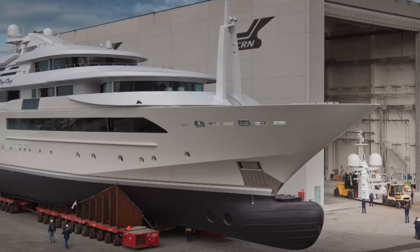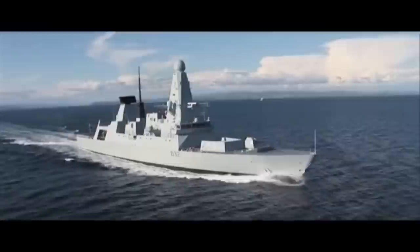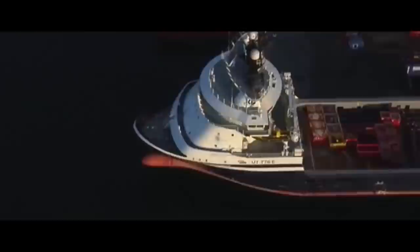Over the years I've worked for shipyards in Germany and Italy on yacht projects that have ranged to over 400 feet in length. Large yachts are very often built in shipyards that also build commercial and military vessels, and the hulls and systems on a commercial or military vessel are often superior to those found on a large yacht.